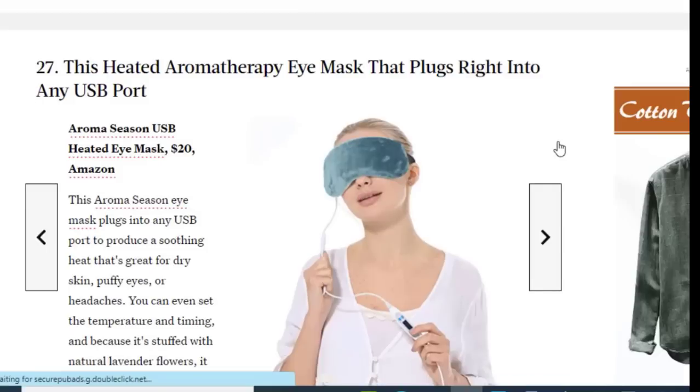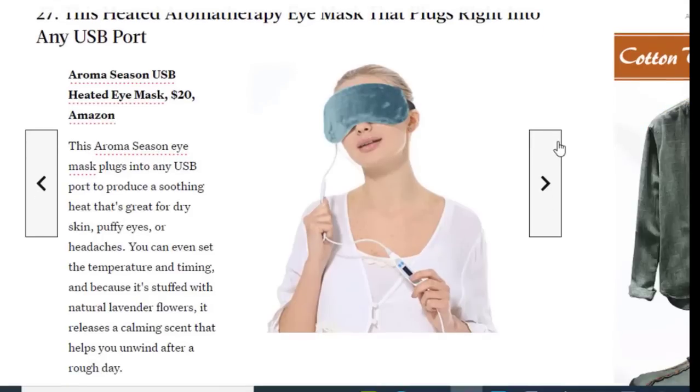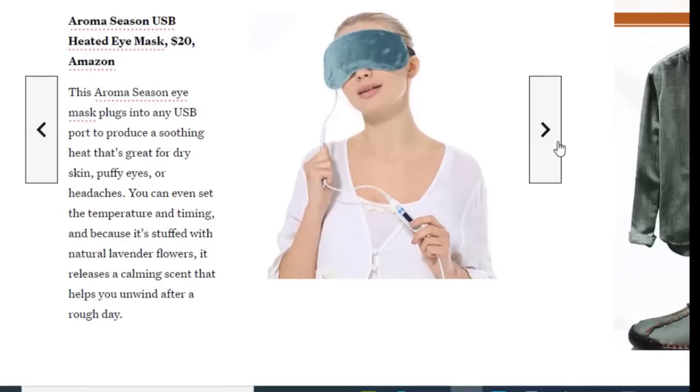Next we have a heated eye mask that plugs right into a USB port, available on Amazon for just $20. This Aroma Season eye mask plugs into any USB port to produce a soothing heat that's great for dry skin, puffy eyes, or headaches. You can even set the temperature and timing, and because it's infused with natural lavender, it releases a calming scent that helps you unwind after a rough day.